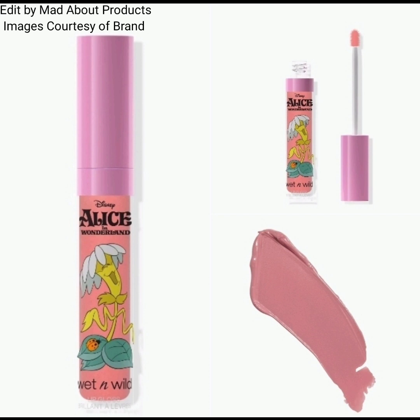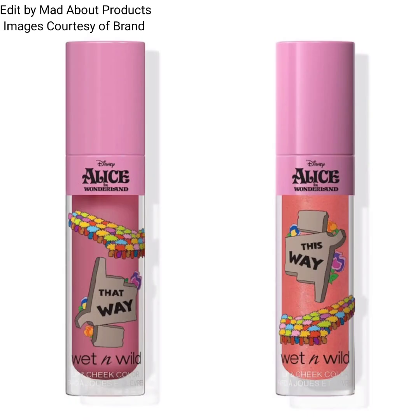This collection also includes Wet and Wild x Alice in Wonderland lip glosses. There are two glosses with different colors, and the price of each gloss is $7.74.